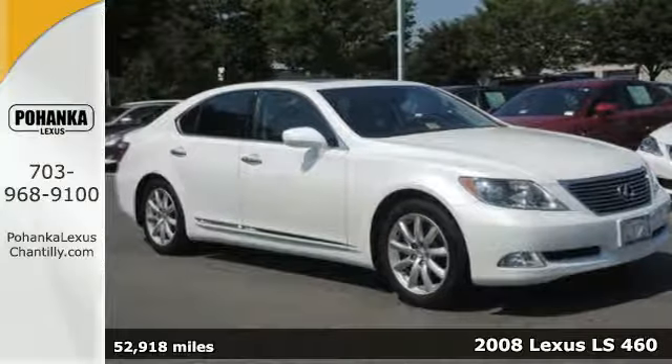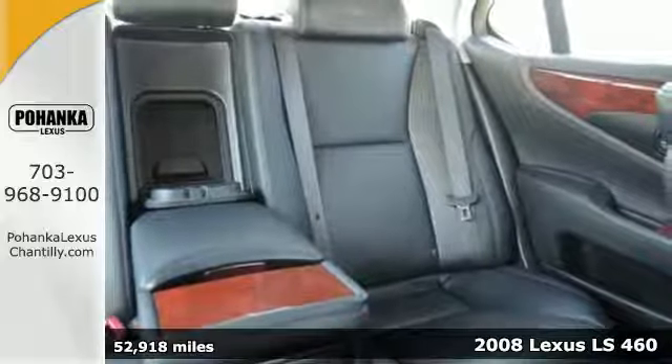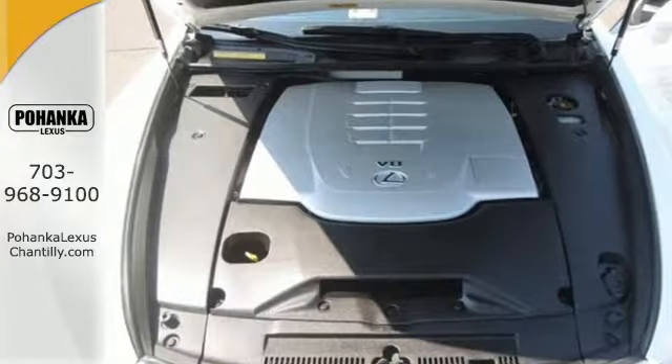It's a 2008 Lexus LS460. The 2008 LS460 has standard child safety locks, multiple airbags, brake assist, four-wheel anti-lock brakes and traction control.